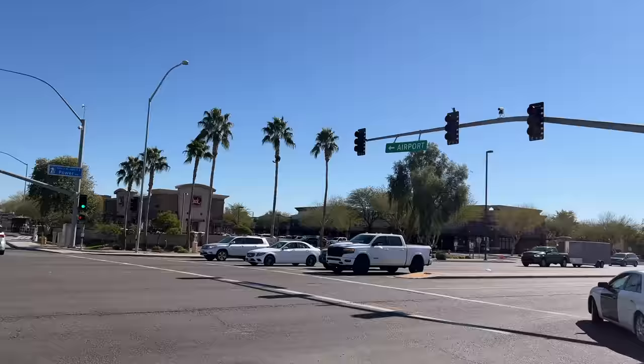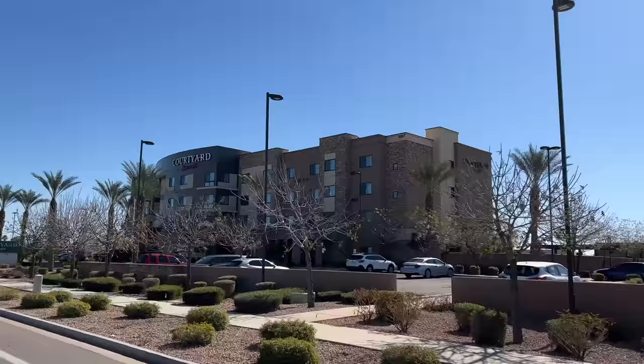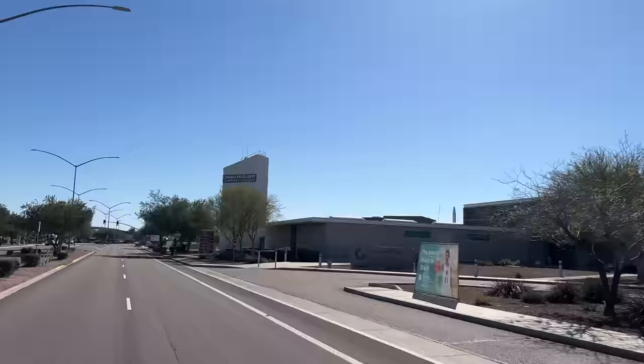To the north you have Mesa. To the east you have Queen Creek and Santan Valley. To the west you have Chandler and nearby is Tempe. If you wanted to go to downtown Phoenix from here by freeway it would take about 35 to 40 minutes.